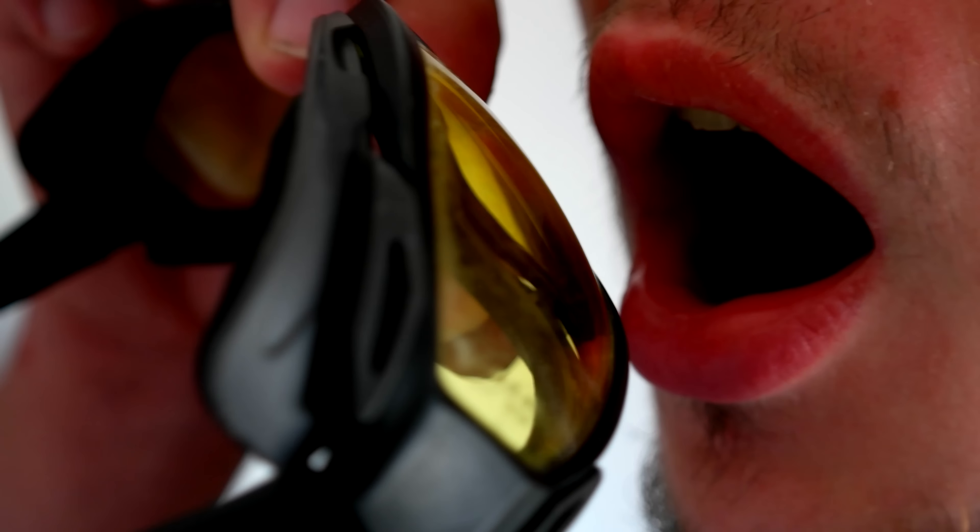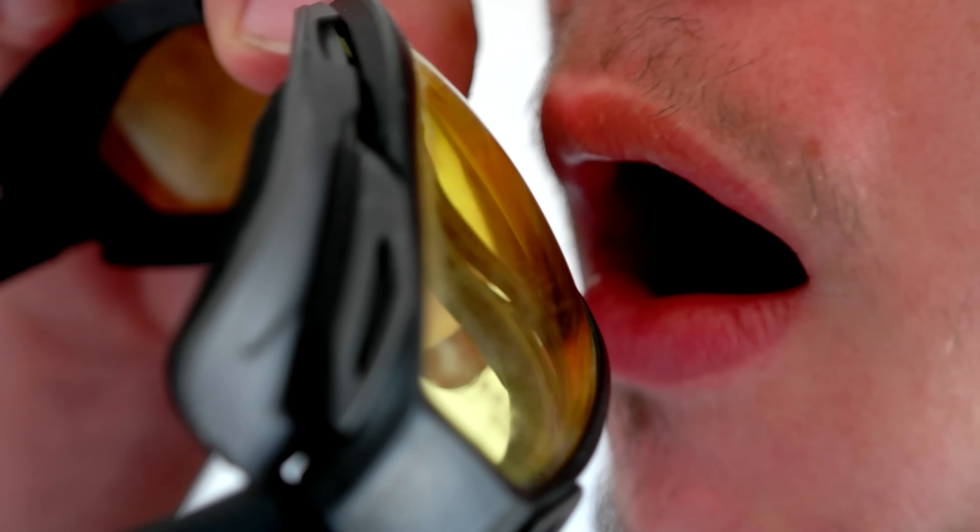With this technology, fogging is reduced to a minimum. But how does it work? A thermal lens consists of two layers, and in between is an isolating air layer.